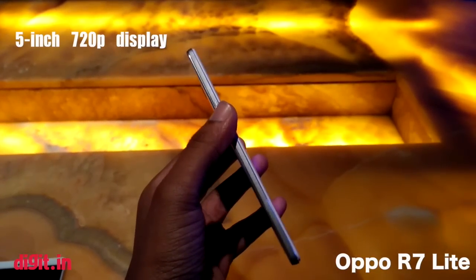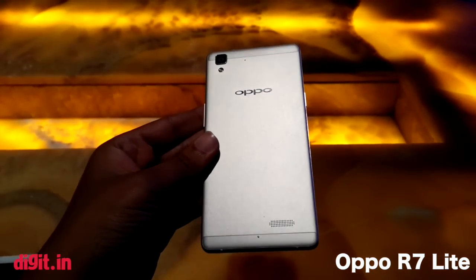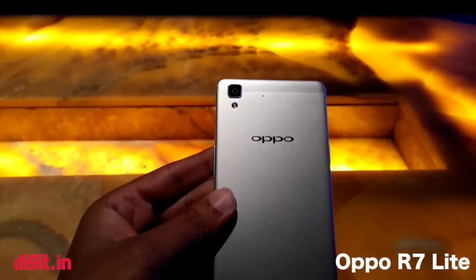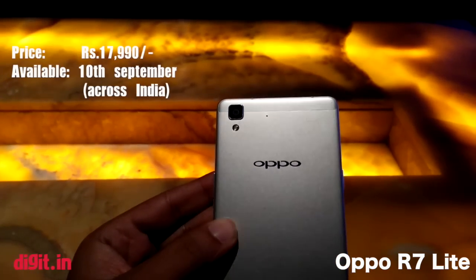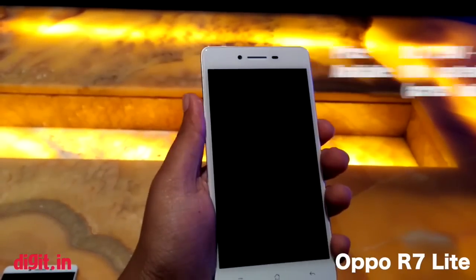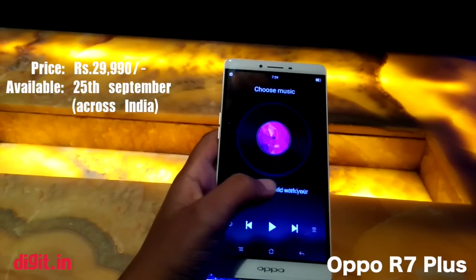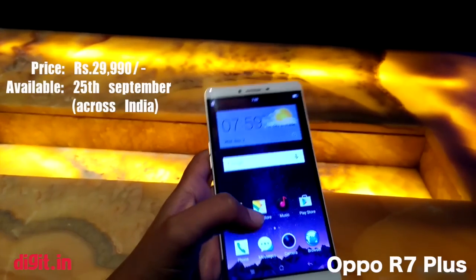The R7 Light is a small one-handed device with a 5-inch 720p display. From initial impressions, the display felt quite accurate, and the phone seemed like a more polished version of the Samsung Galaxy A7. The Oppo R7 Light is priced at ₹17,990 available from 10th September; the Oppo R7 Plus is priced at ₹29,990 available from 25th September.